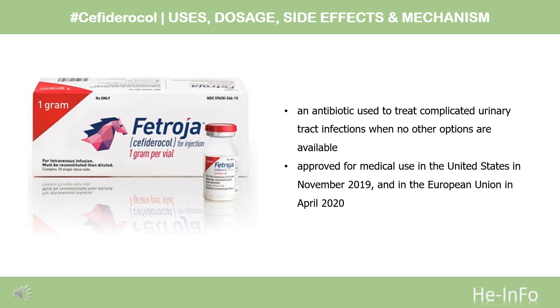Cefiderocol, sold under the brand name Fetroja, among others, is an antibiotic used to treat complicated urinary tract infections when no other options are available. It is indicated for the treatment of multidrug-resistant gram-negative bacteria, including Pseudomonas aeruginosa. It is given by injection into a vein.